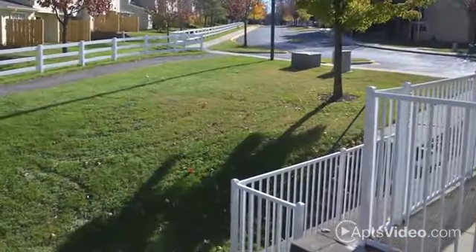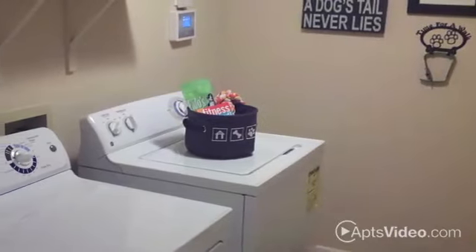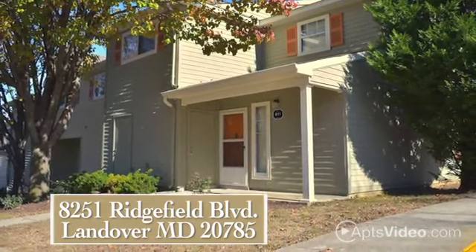Outside you'll have a patio or balcony. Other fantastic details include gorgeous wood plank flooring, super spacious closets and washer and dryer connections. The Villages at Morgan Metro is proud to offer everything you want in a home. Call to reserve yours today.